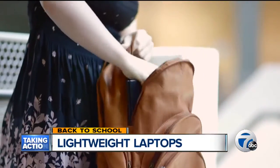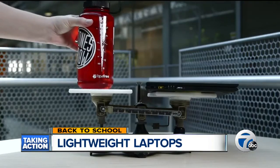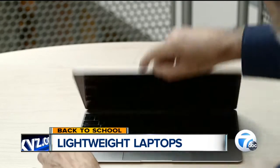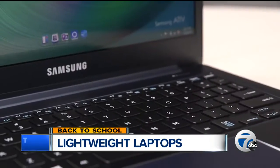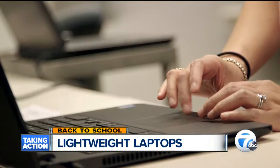An ultra-lightweight laptop may be the lightest thing in your backpack this fall — definitely lighter than a textbook and lighter than this water bottle. At around 2 pounds, the latest Apple MacBook weighs less than the MacBook Air. Consumer Reports says it, the Lenovo Lavie Z, or Samsung ATIV could really lighten the load for students.